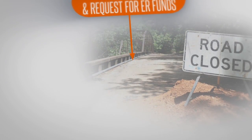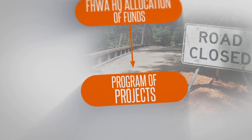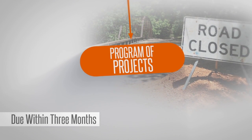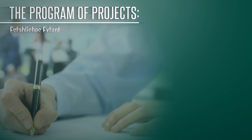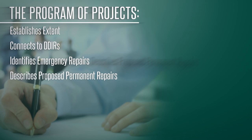Once the DOT receives eligibility approval, it must promptly submit an initial program of projects documenting the known damage sites. This initial program of projects is due within three months after the disaster finding by the FHWA Division Administrator. The program of projects is part of the evolving ER application, augmenting the DSSR, and serving as a comprehensive list of all eligible project sites and repair costs. It establishes the extent of the natural disaster or catastrophic failure and when it occurred, connects the damage to that described in the DDIRs, identifies emergency repairs, and describes proposed permanent repairs on a site-by-site basis.